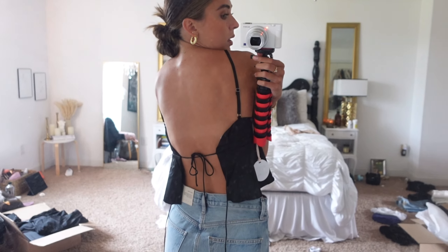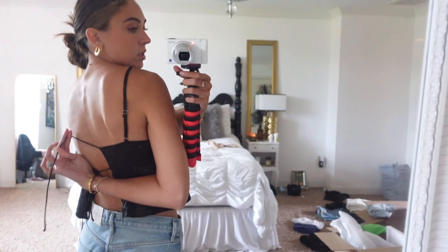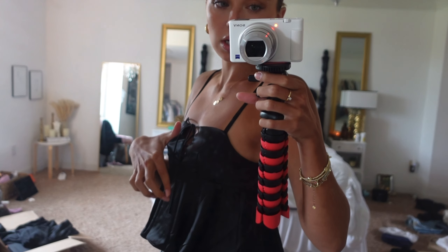Moving on to the top — this top is so cute, I love it. I don't know that I'll keep it because it doesn't feel that flattering on my chest — it just kind of hangs there. There's another set of ties that goes across so it's like double-tied. I love the back and I think it's very cute and pretty, but the front scoops pretty low and there's not a lot of fabric. I don't know that I'd wear this in public and not feel self-conscious about it.